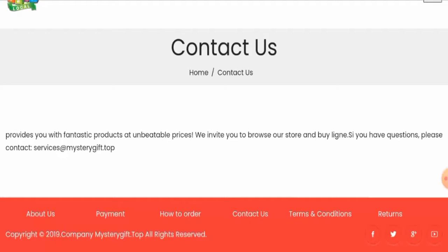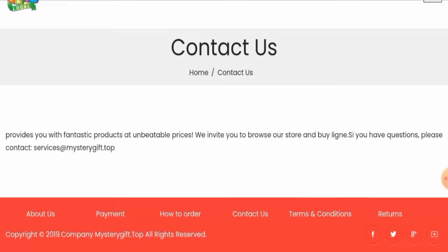Now let's talk about the social media presence. This website has mentioned that they have social media presence, but if you click on any of these icons it won't actually work — it won't lead you to their social media account. We have checked and found out that this website actually does not have any social media presence, which is a negative sign.